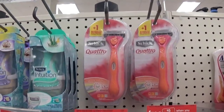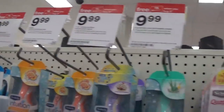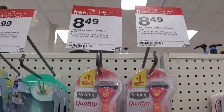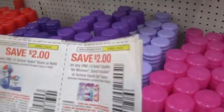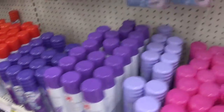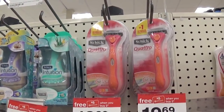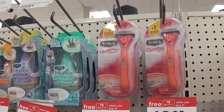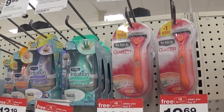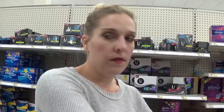We have a Schick Quattro deal. When you buy two select Schick items, you're going to get a $5 gift card. The Schick Quattro is priced at $8.49 and we have a $2 off one coupon. You would buy two at $16.98, take $4 off in coupons, pay $12.98, and then factor in your gift card — you'll get two of them for $7.98.